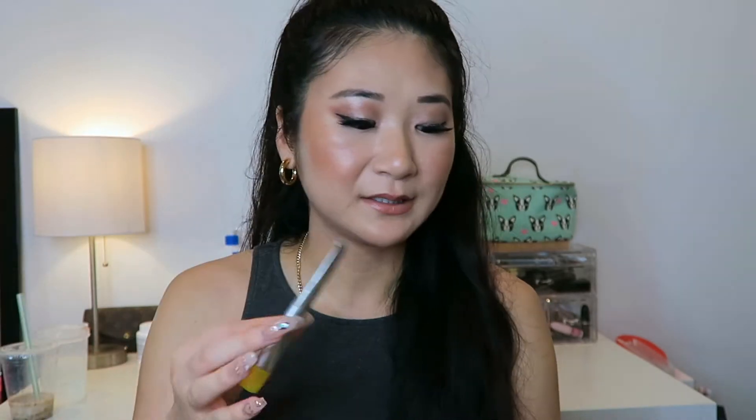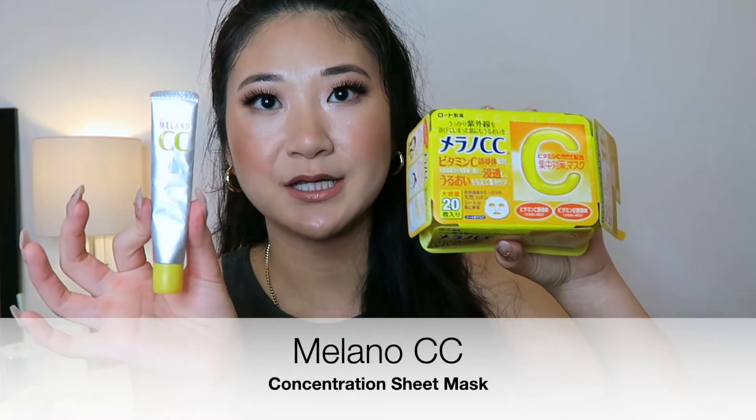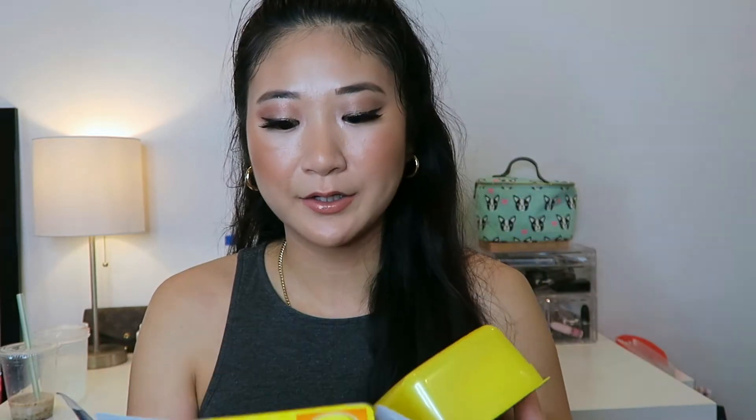Since I was so impressed with this one and it didn't irritate my skin and I actually saw results, I went back to the store and picked up their sheet mask. It's from the same brand — it's the Milano CC sheet mask and it comes in bulk with 20 sheet masks.